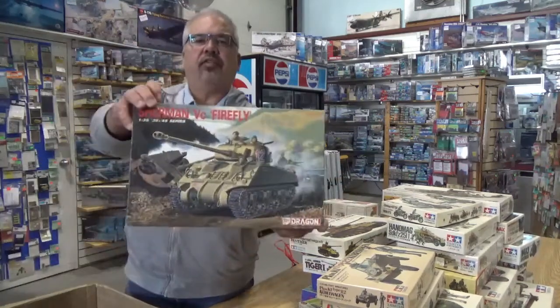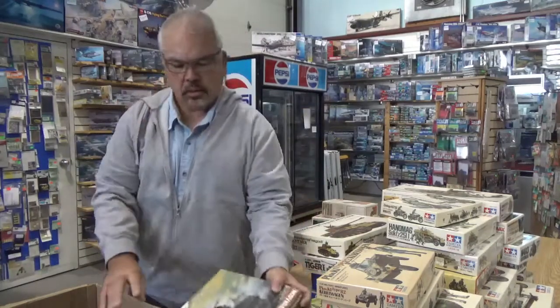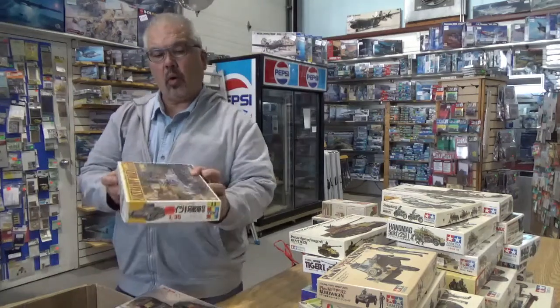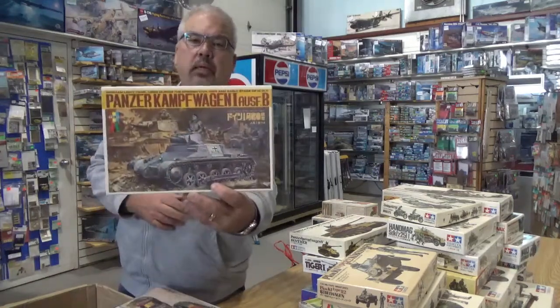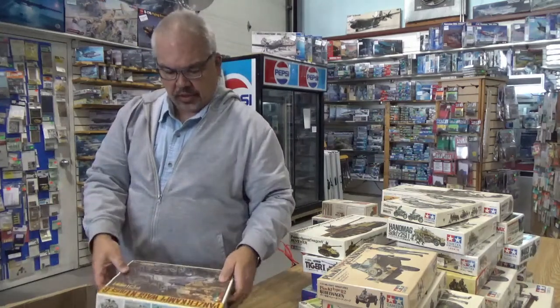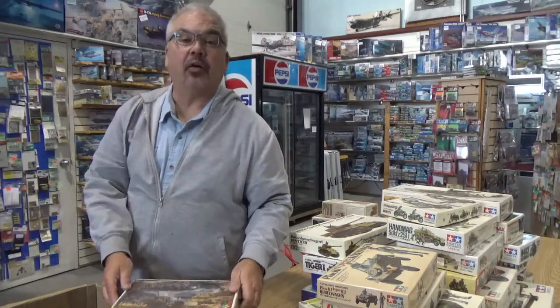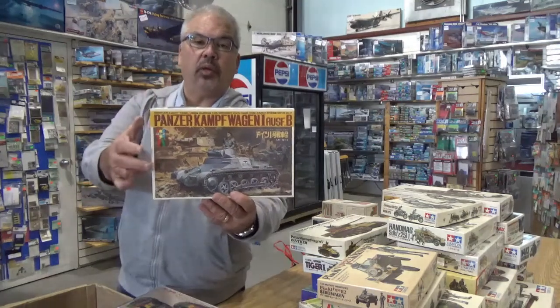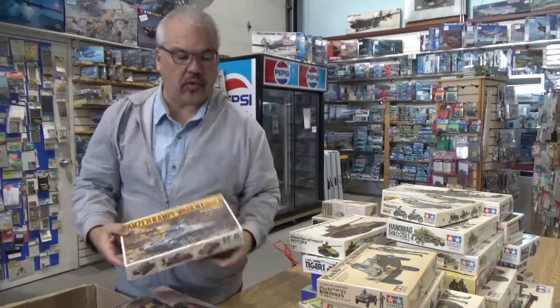Dragon DC Firefly. Panzerkampfwagen I from Tomy — it's got the Italeri banner too. Back in the 70s and 80s when I was doing this stuff, Italeri was the only one that had a Panzer I and it remained that way for a lot of years.